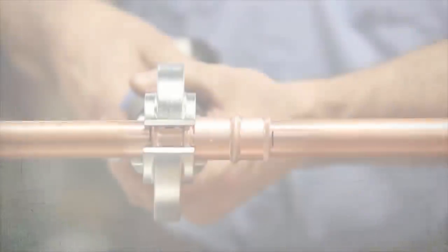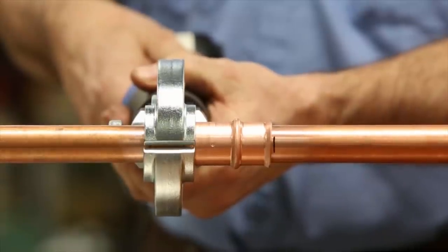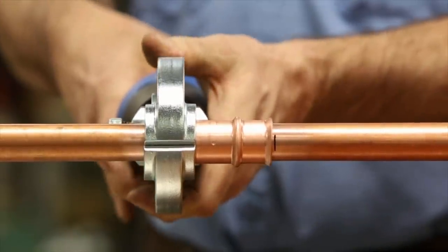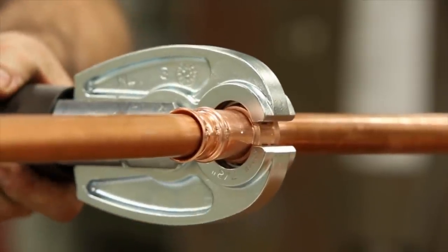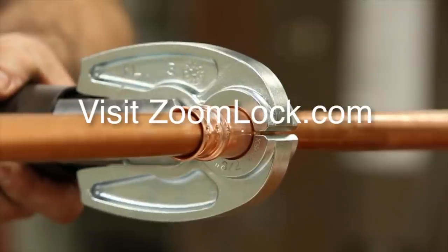Meet ZoomLock — the 10-second flame-free refrigerant fitting from Parker. Reduce labor costs by 60 percent with no brazing, no flame, and no fire spotter. Discover how ZoomLock can help you be more efficient and productive — visit zoomlock.com for more information.